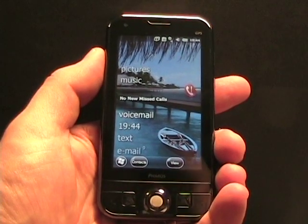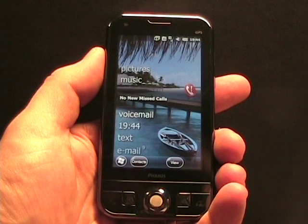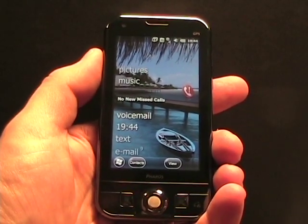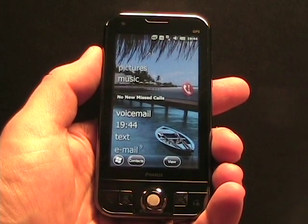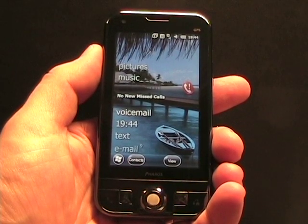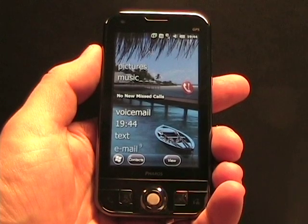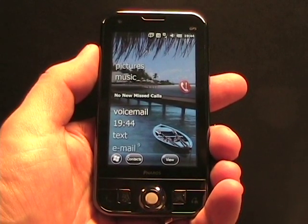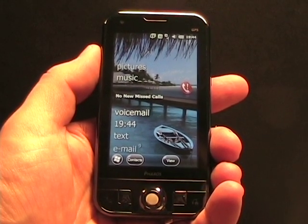A couple of months ago, Microsoft released Windows Mobile 6.5 and I took a look at that on the Pharos Traveler 137 and also on the new HTC Pure from AT&T. I expressed my disappointment in Windows Mobile 6.5. I went into it knowing what to expect and I had fairly low expectations. I understood it was a fairly minor update with some back-end stuff and mainly a focus on touch.